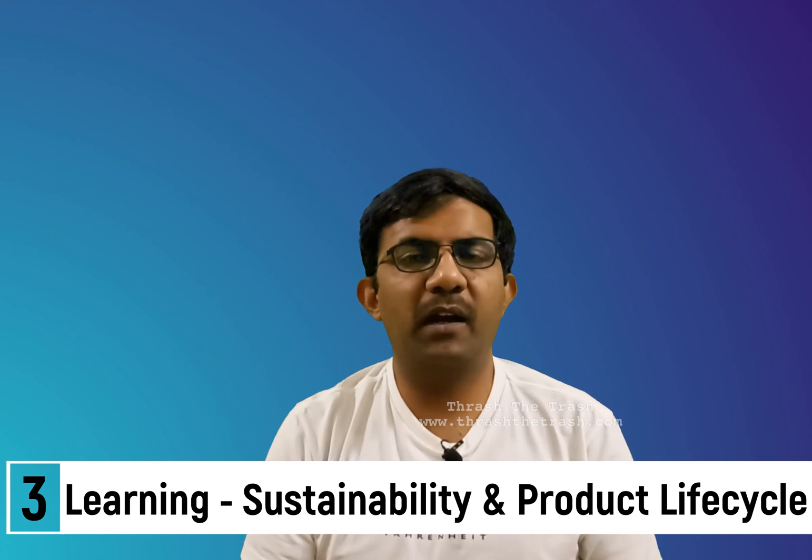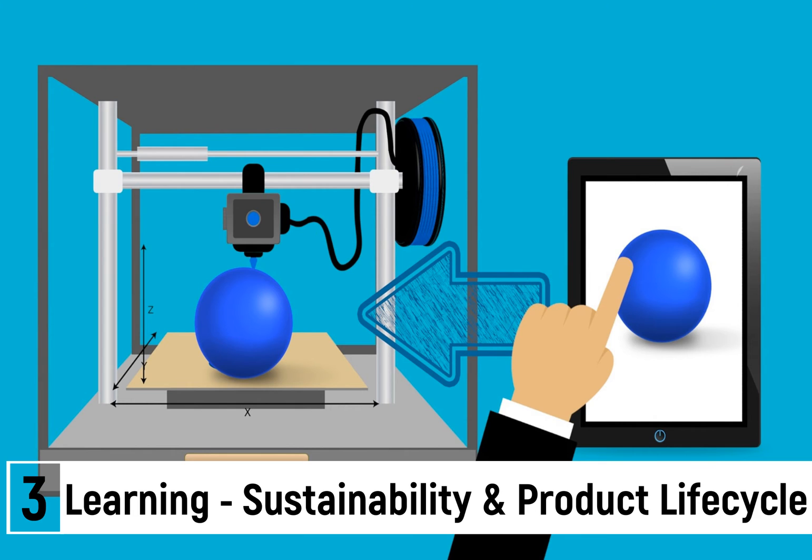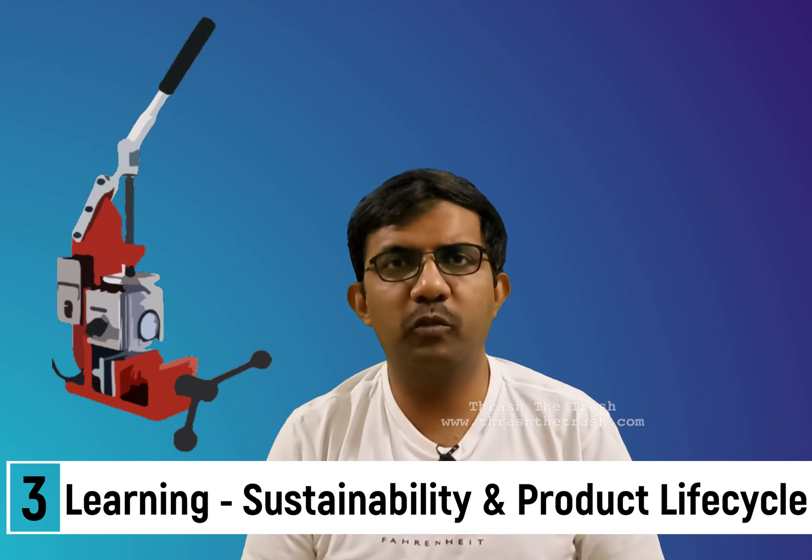This helps students understand the significance of natural resources — how much precious material is used to manufacture a product they love, admire, or casually discard. That thought process gets triggered: this is such a complex process, and after it becomes waste, what happens to it? They can also experience a mini practical session through 3D printing or mini injection molding at school, to see how much time and resources it takes to create a product and what happens when it becomes waste.